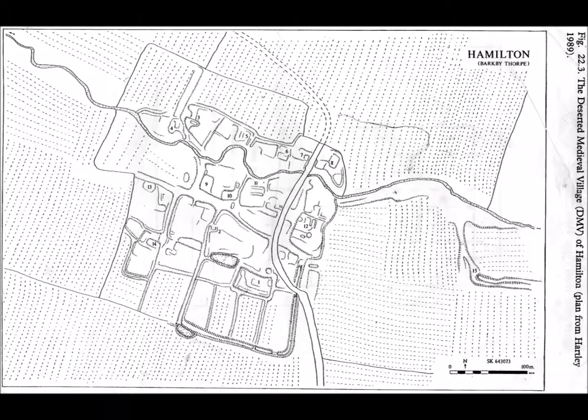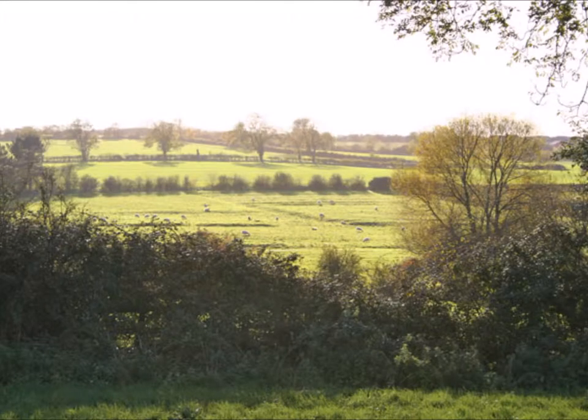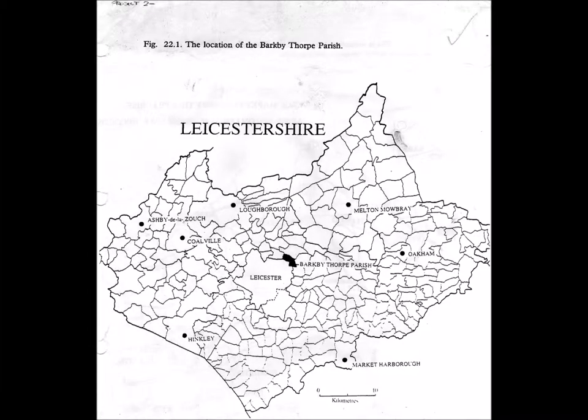It's got a Hamilton Brook running across it that takes its name from the deserted medieval village. You can see this view of the landscape of the deserted medieval village of Hamilton. It's a landscape greatly under threat from development from the south and the north, comprising not just golf courses but more modern housing. You can see where Barkeby Thorpe is contained by Leicester and the other parishes of Leicestershire.